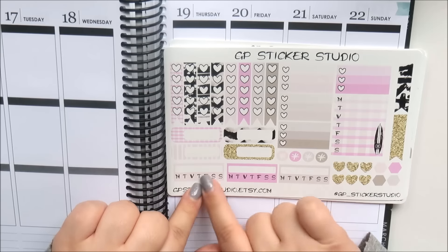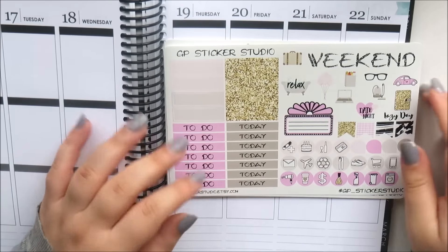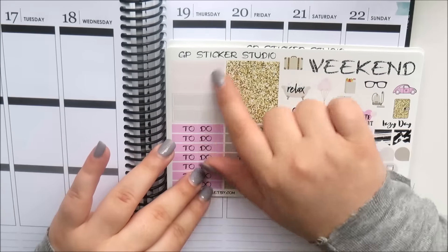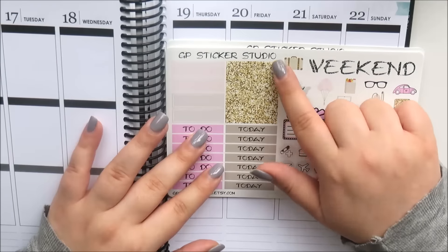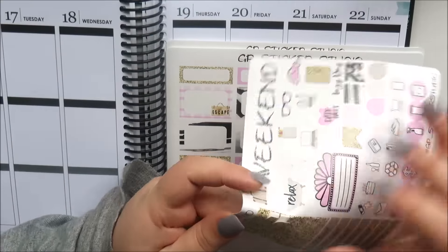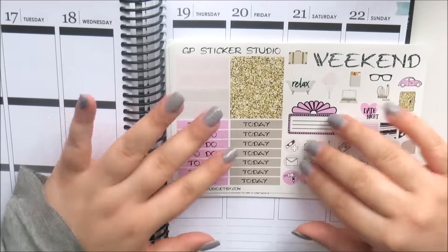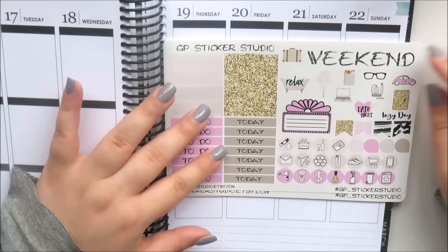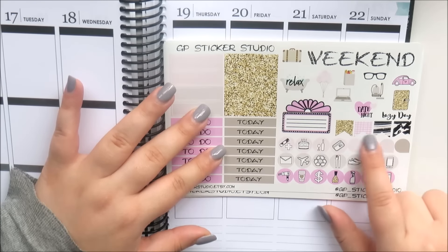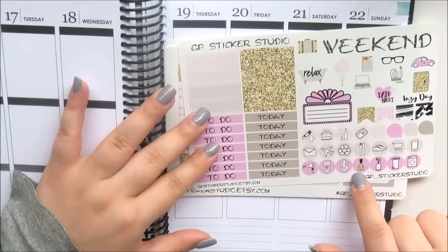Four asterisks, four appointment labels, and three habit trackers. Then this page has the brushstroke labels, seven glitter headers which are really really pretty — they're in the gold glitter, I think they're so cute. And then you get to-do and today headers, a weekend banner, all of your decorative icons, a movie marquee, some flags, all of your icons, and some teardrops.